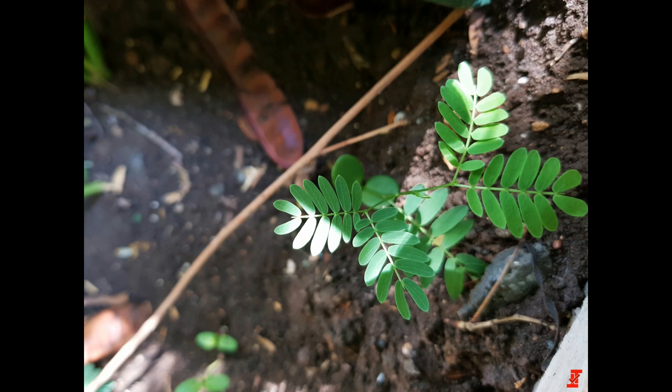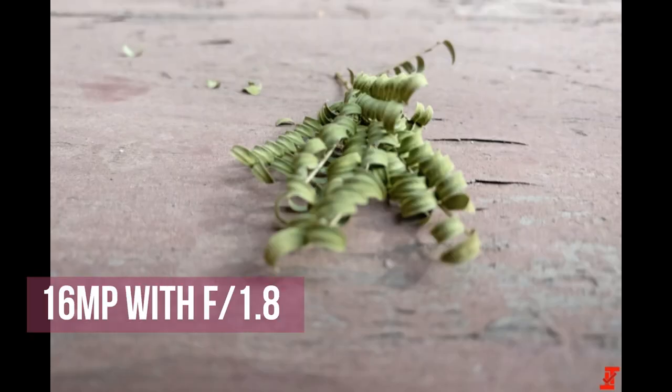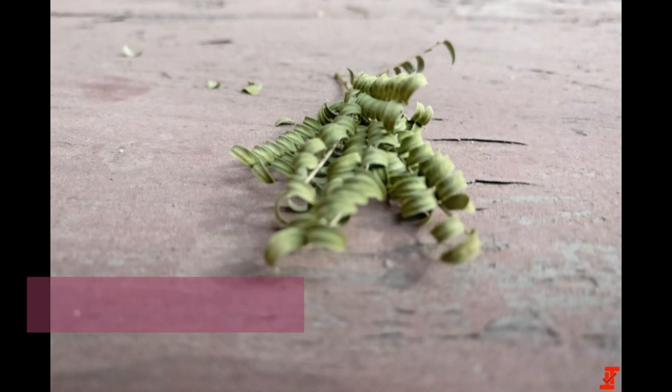A picture with a blurred background indicates that the handset will have two rear cameras in order to produce the bokeh effect. The source who leaked the photos says that the rear camera will weigh in at 16 megapixels and feature an aperture of f1.8.